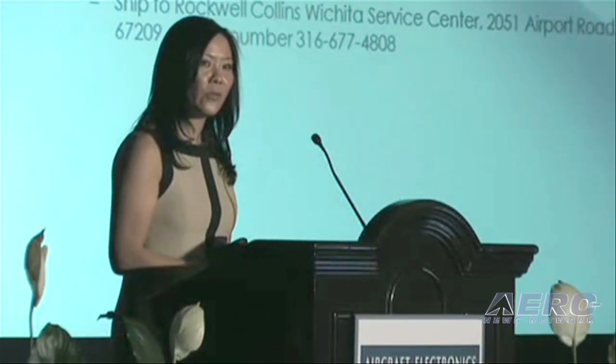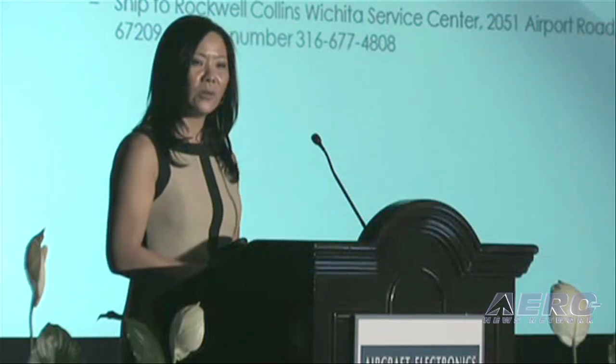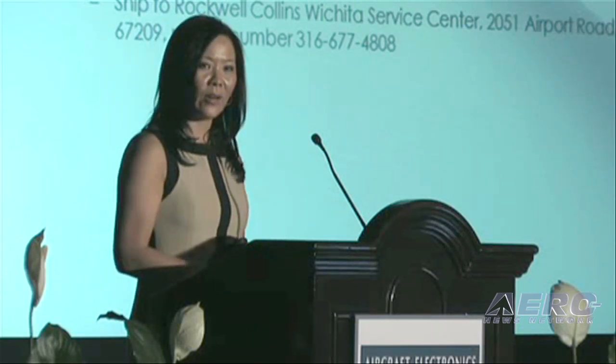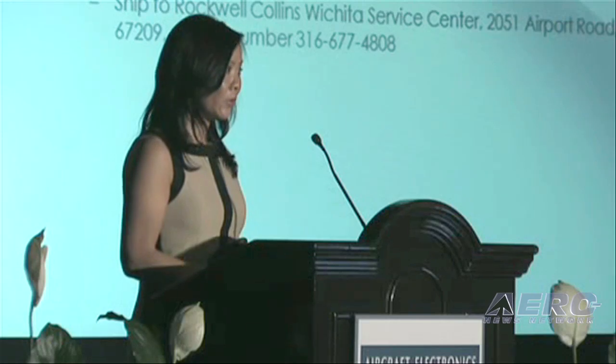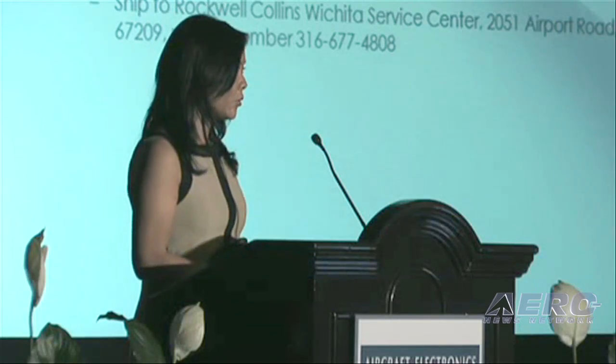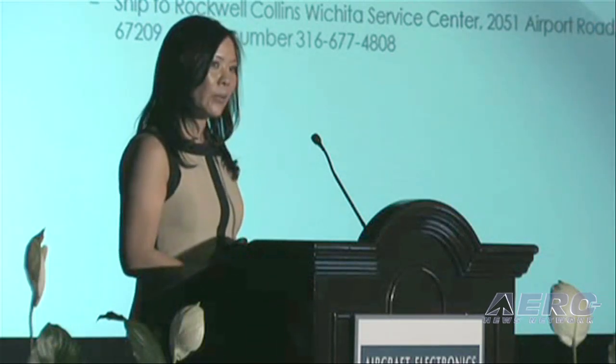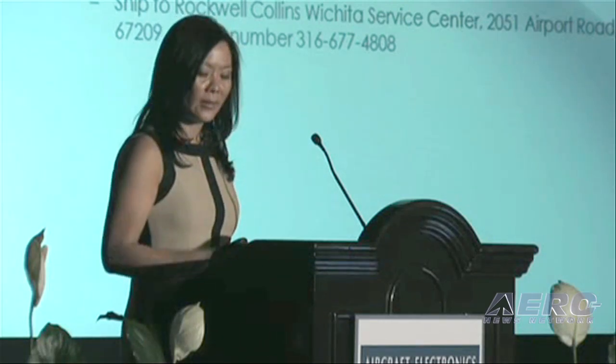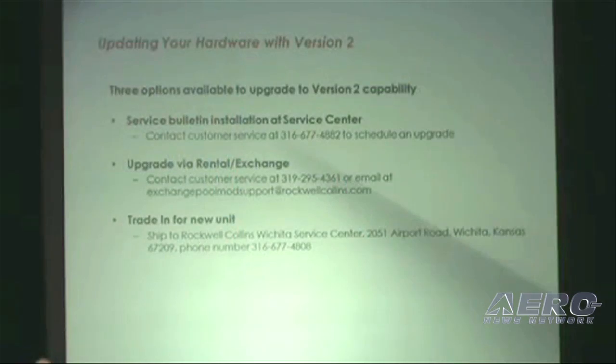Version 2 software is now the baseline for all new Airshow 4000 customers that purchase a box. However, if you are a current customer that has the Airshow 4000 box, there's an upgrade opportunity. You can enjoy the version 2 software and features through a couple of methods: you can upgrade it through a service bulletin, upgrade it via a rental exchange, or trade it in for a new unit. There's a special program for all three of those.